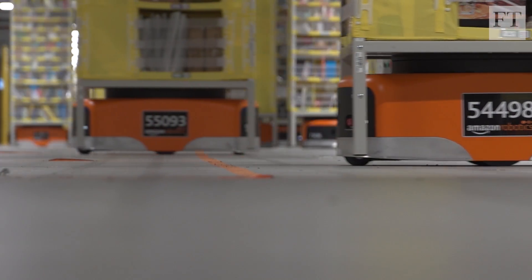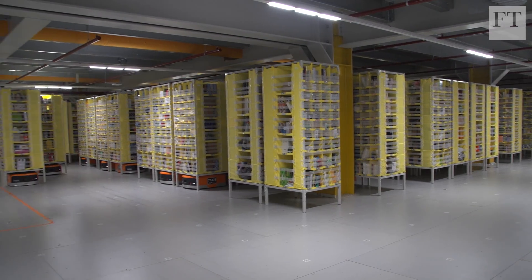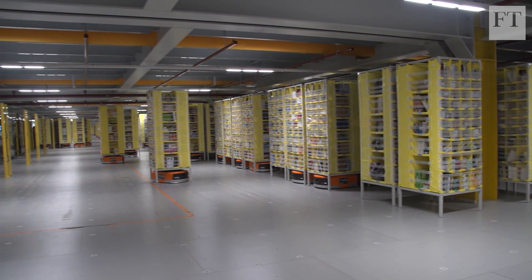Each day, an army of 2,500 of these mobile robots helps dispatch hundreds of thousands of orders from this distribution centre alone.